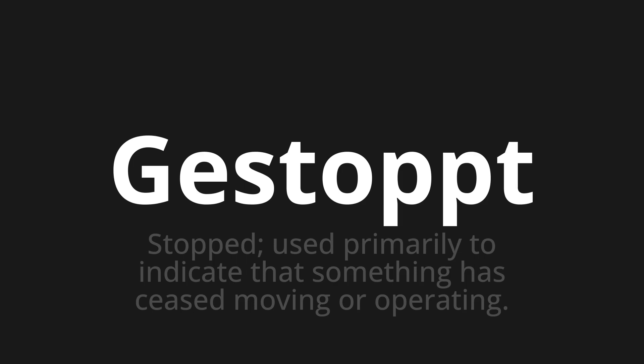Let's say it all together. Gestoppt. Gestoppt.